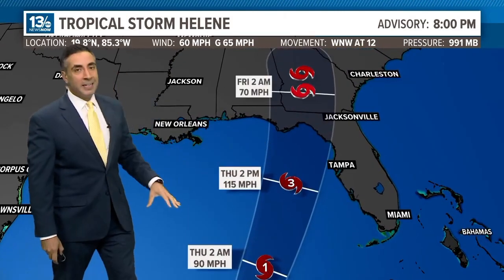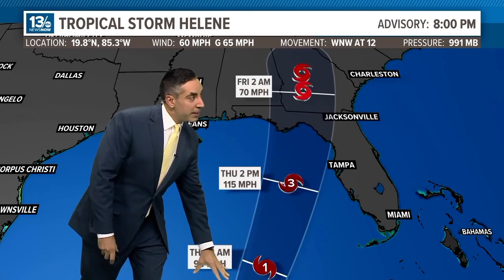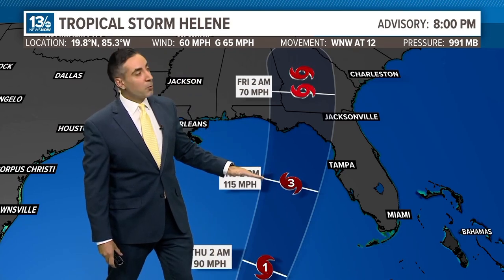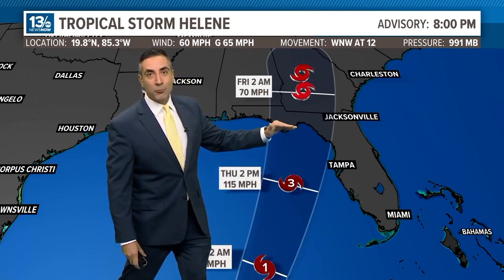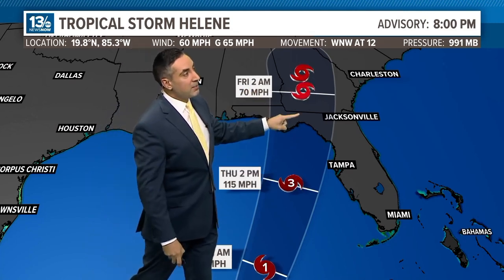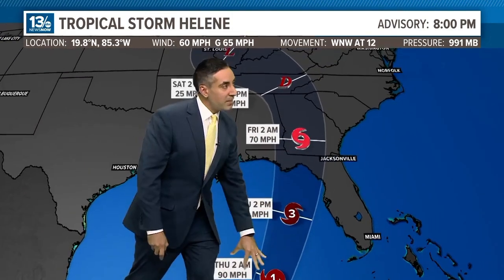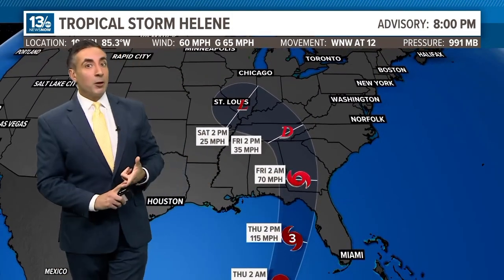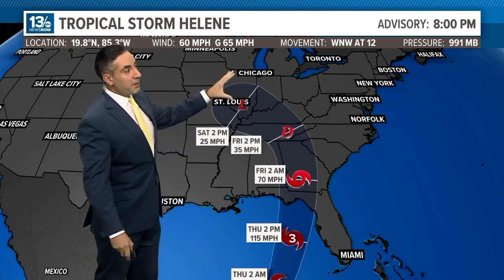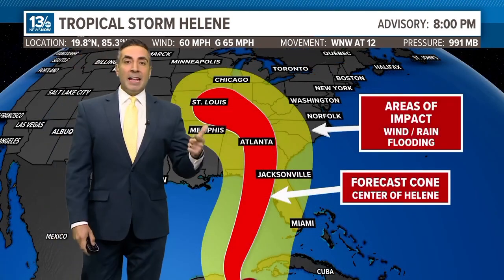Once it gets into the Gulf of Mexico, it doesn't have much to slow it down. Look at how quickly it goes from a Category 1 all the way up to a Category 3. Already at 115 mile per hour Category 3 winds, it will likely continue to intensify right up to landfall, as we've seen happen many times before, especially with the overall upper level environment remaining favorable. Then it makes landfall and rapidly deteriorates. Moving at a pretty good clip, the forward speed paired with those wind speeds will add to wind damage potential, especially on the right — dirty — side of the storm. Then it builds inland as a big disruptor with lots of heavy rain and wind.